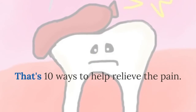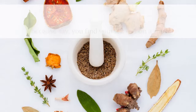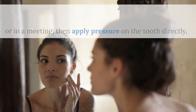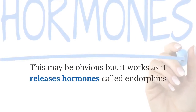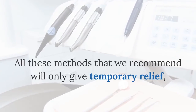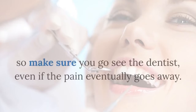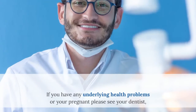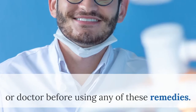That's 10 ways to help relieve the pain. But if you find you can't get to any of the ingredients — say you find yourself out on a train or in a meeting — then apply pressure on the tooth directly or through your cheek with your finger. This may be obvious but it works, as it releases hormones called endorphins and will help you feel a little better. All these methods will only give temporary relief, as most toothache is caused by some kind of damage, so make sure you go see the dentist even if the pain eventually goes away. If you have any underlying health problems or you're pregnant, please see your dentist or doctor before using any of these remedies.